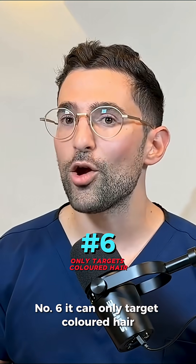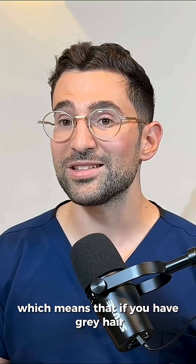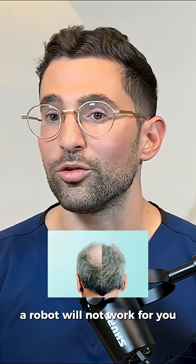Number six: it can only target colored hair, which means that if you have gray hair, a robot will not work for you.